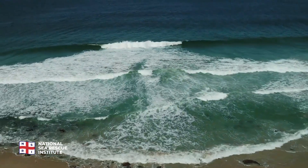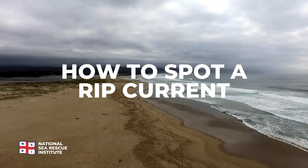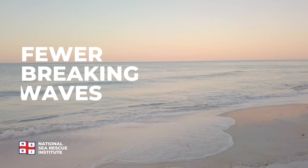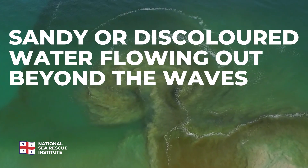Rip currents can be incredibly dangerous, but there are ways for you to spot them to ensure you don't get into trouble. Look for deeper, darker water; fewer breaking waves; and sandy or discolored water flowing out beyond the waves.